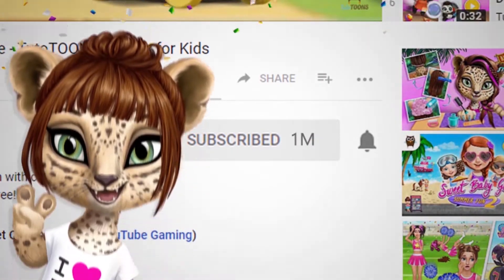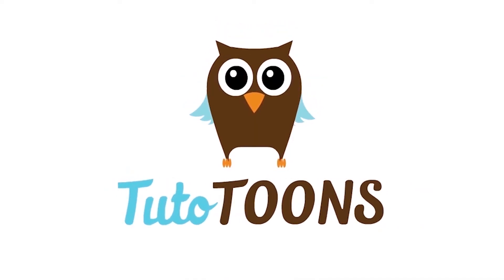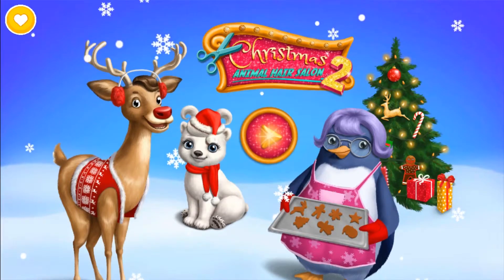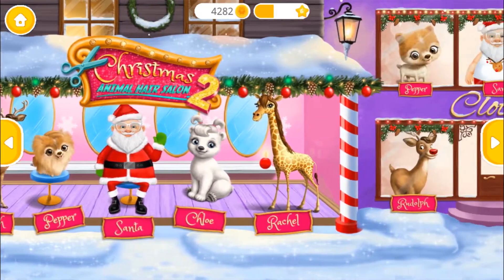Subscribe to our channel! Christmas Animal Hair Salon 2. Welcome to the Christmas Animal Hair Salon!